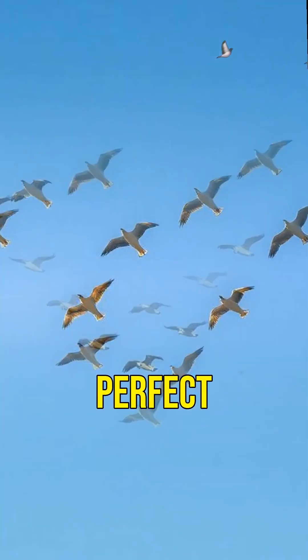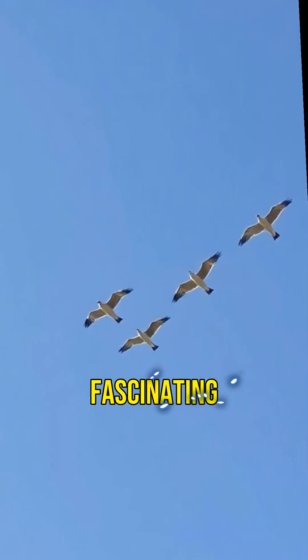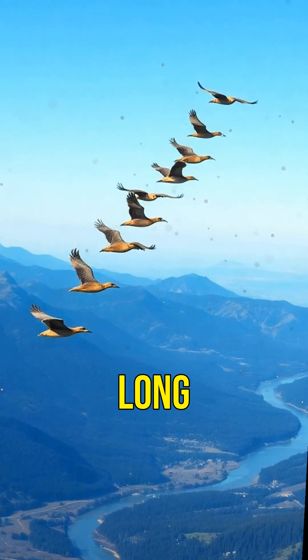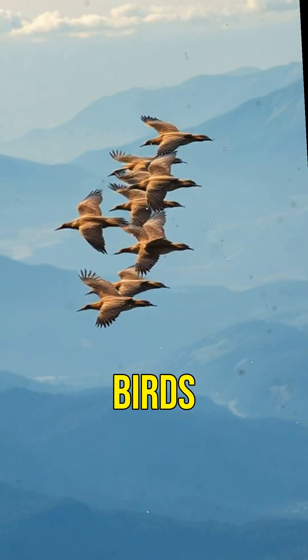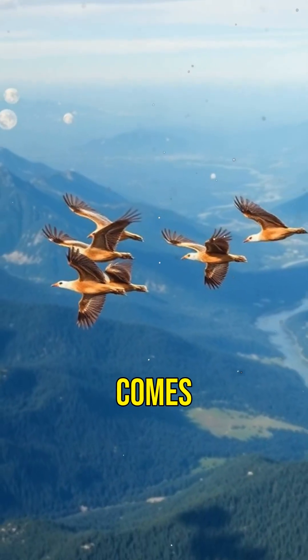Have you ever wondered why birds fly in a perfect V-shape? It's not just for show — there's a fascinating reason behind it. Flying long distances is exhausting for birds, and they need to save as much energy as possible. That's where the V-formation comes into play.